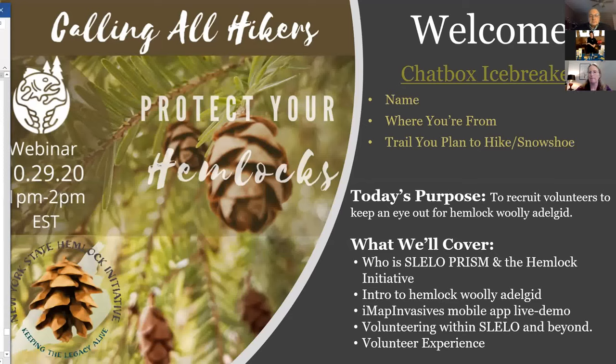The purpose of today's webinar is to recruit volunteers to keep an eye out for hemlock woolly adelgid, an invasive forest pest that is killing hemlock trees in New York State and beyond. The St. Lawrence Eastern Lake Ontario region is the last region in New York in which hemlock woolly adelgid hasn't been found yet, we like to say.